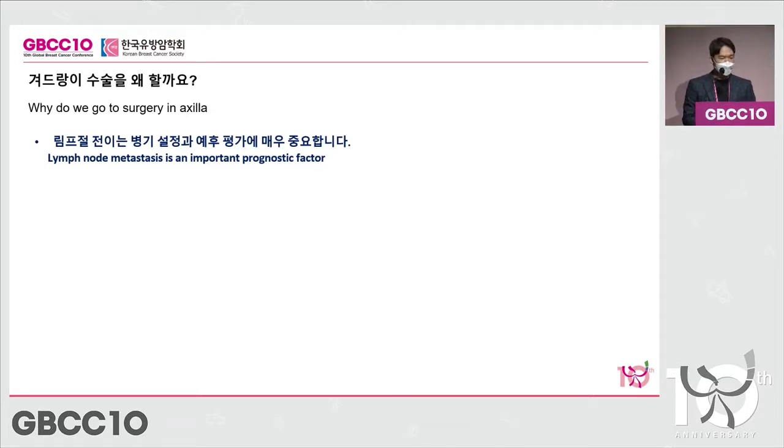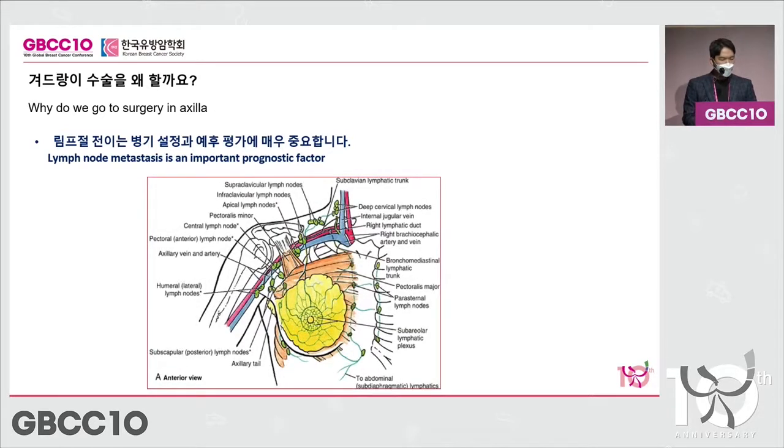If you look at the lymph nodes, there are many of them surrounding the breast, distributed throughout the axillary region, and we also have internal mammary lymph nodes following the chest wall. In the past, we used to remove all of these lymph nodes, but that is no longer true — you don't have to do that for cancer staging anymore.